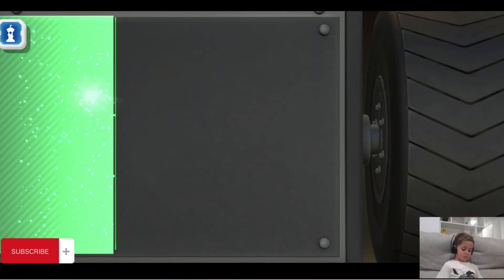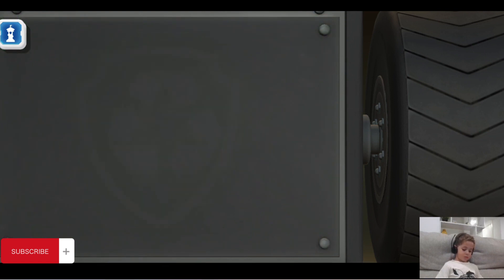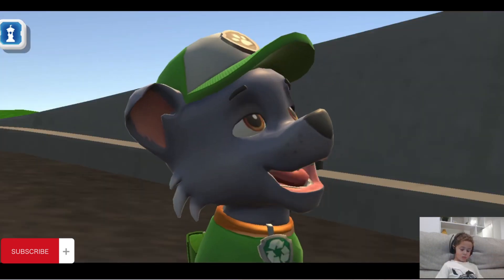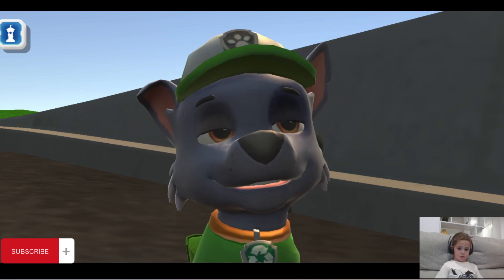Green means go! Thank you. I always appreciate your help, Rocky. Happy to help. And any time you have a leak, break, or scrape, just come see me and I'll get it into shape.